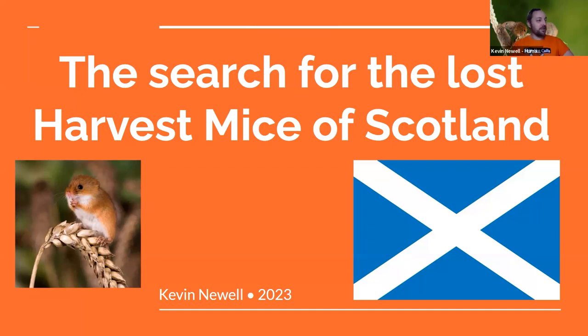The search for the lost harvest mice of Scotland. And you can see how adorably cute they are — they're also very, very small little mice.